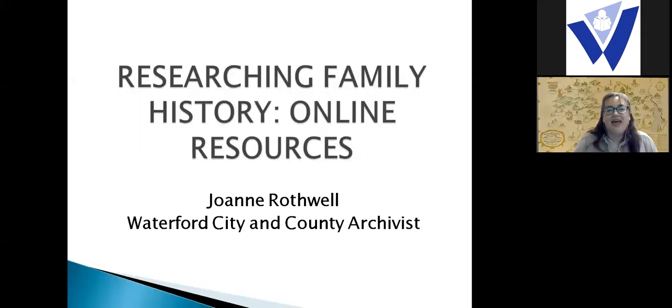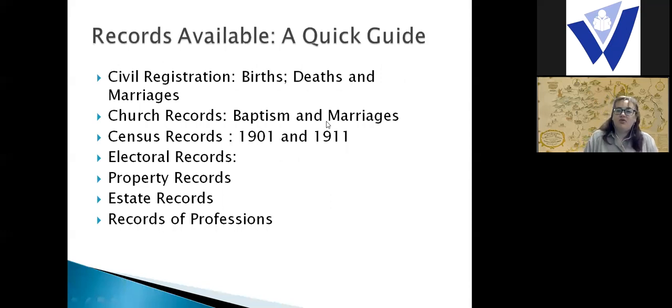We're going to be looking at researching family history and in particular taking a look at online resources, because the last year or so has demonstrated that sometimes it may not be possible to visit the library or archive service. During Heritage Week we want to share some of those resources. We'll be looking at civil registration — births, deaths and marriages — church records, baptism and marriage records, census records for 1901 and 1911, electoral records, property records, estate records, and records of professions.